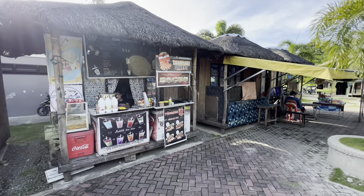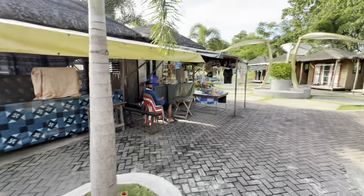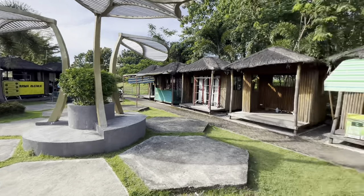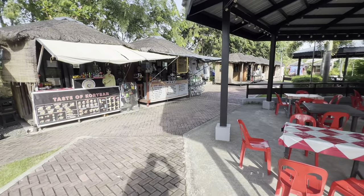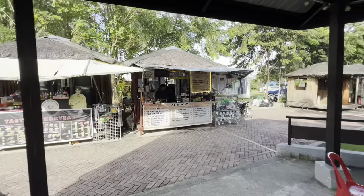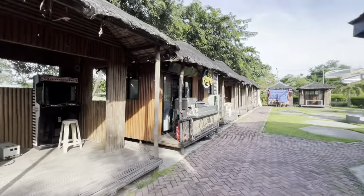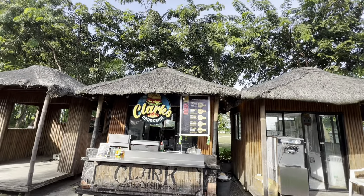Bubble tea. What is that? Takoyaki — oh, squid, crab, cheese, bacon. Souvenirs. More over there. Oh, they're burgers — spicy beef burger, they got pizza.